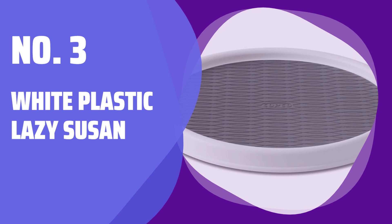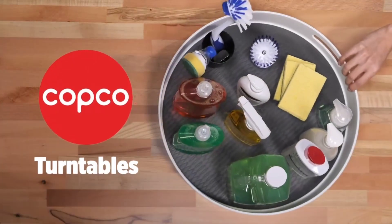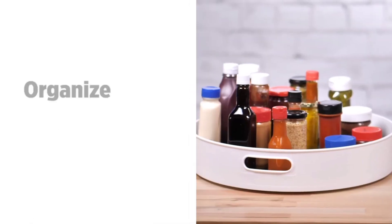Number 3: White Plastic Lazy Susan. Tired of searching for your shampoo bottles and hair dye? This white plastic lazy Susan keeps everything within reach with just a spin.